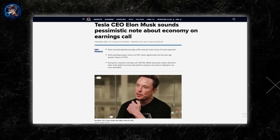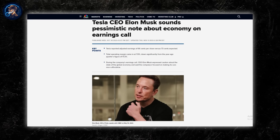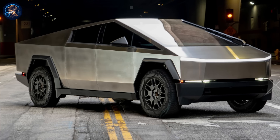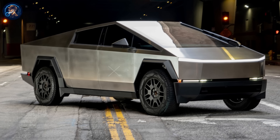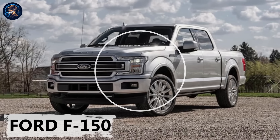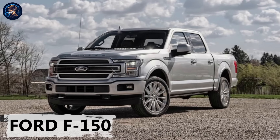Elon Musk's expertise in manufacturing was on full display during the 2023 third-quarter investor call, showcasing his deep understanding of the intricacies involved. However, when it comes to the size of vehicles, particularly pickup trucks like the Cybertruck, there's a tendency for some models to be excessively large. Take, for instance, the Ford F-150, a favorite among certain demographics often associated with a certain image.